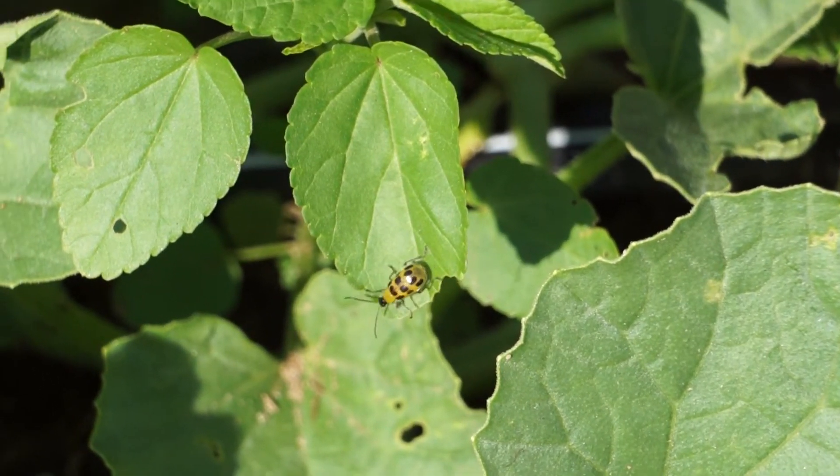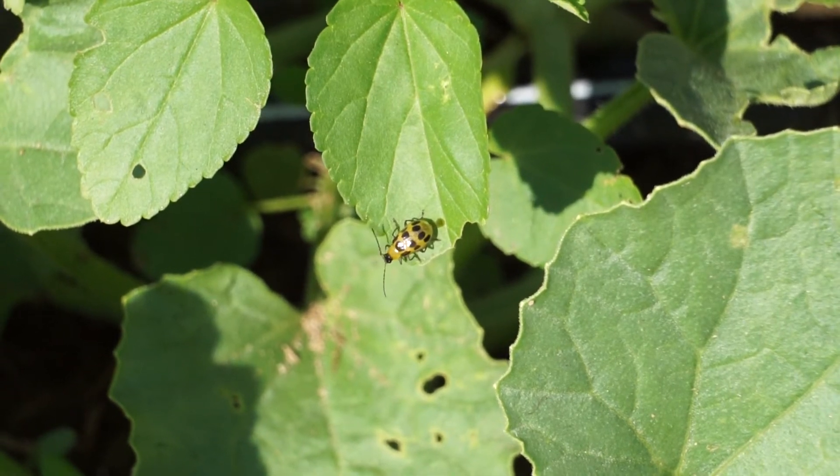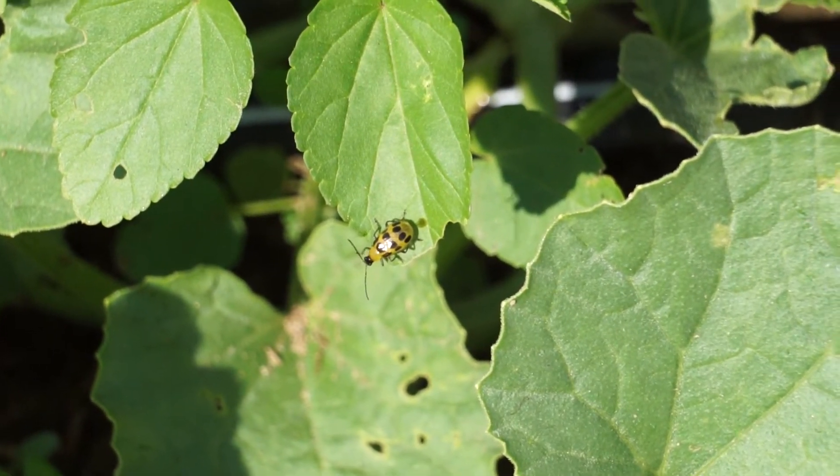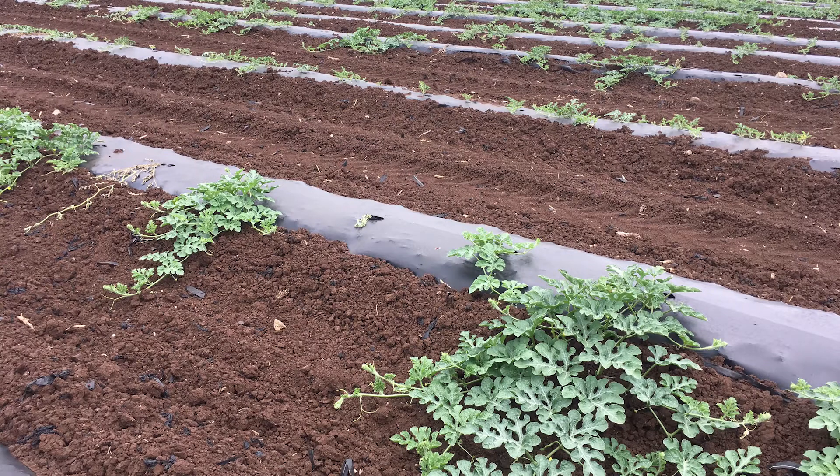Cucurbit growers face a variety of challenges before they get their crops to market. Among these are a variety of insect pests such as striped and spotted cucumber beetles, squash vine borers, and squash bugs. These pests can cause a number of problems beyond just mechanical feeding damage, including transmitting diseases such as mosaic viruses and bacterial wilt.